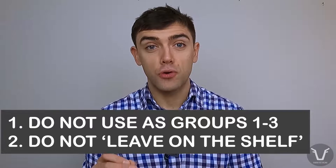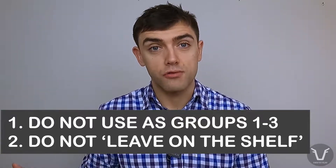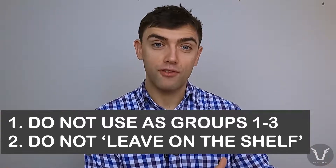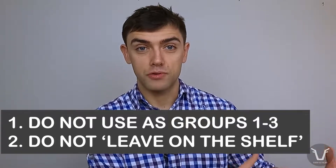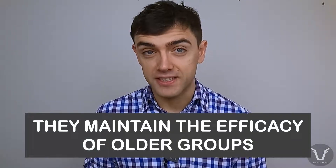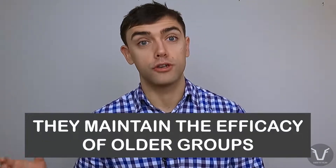That is a nice segue into how we might incorporate these group fours or group fives into a worming regime. They absolutely should not be used as groups one to three have been used. Equally, we shouldn't leave them on the shelf and wait for resistance to develop in groups one, two and three on your farm before reaching for these products. That is because the biggest value of these products is in maintaining the efficacy of those earlier, older groups.